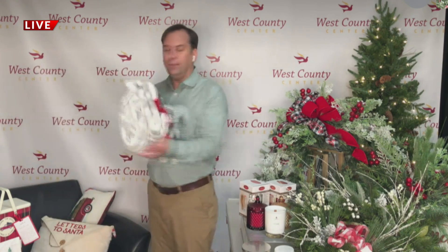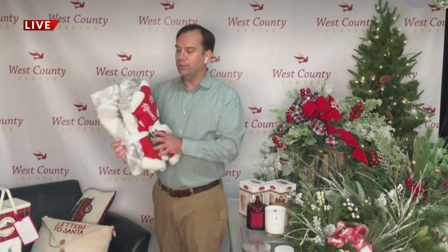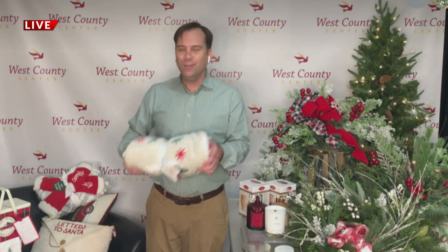They also have throws — of course, if you are cold, don't forget about a throw. This little set from the Hallmark store also has socks and a throw from the Hallmark Channel, perfect for watching all those great movies during the holidays.